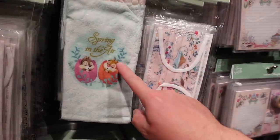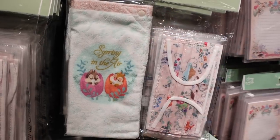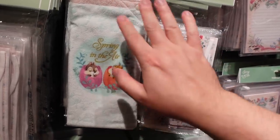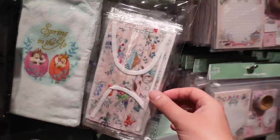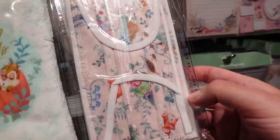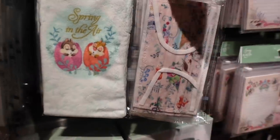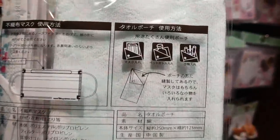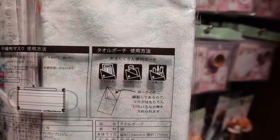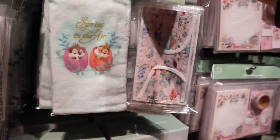So this is a bottle pouch and mask case. If you have a bottle, it handles the condensation — keeps it in the towel, not in your hands or bag. And the masks — they're really reusing this pattern, but it's a gorgeous pattern and I am not mad at it. 1700 yen for that. You can use it as a mask case, for your bottle, or as a pencil case. We love multi-use.